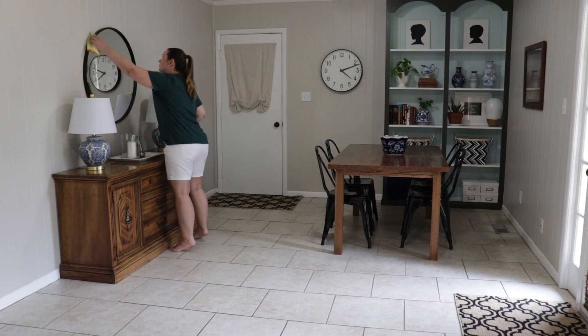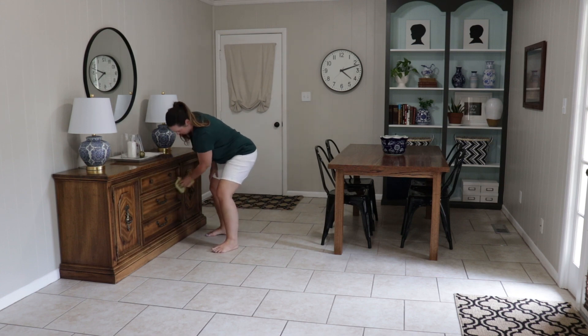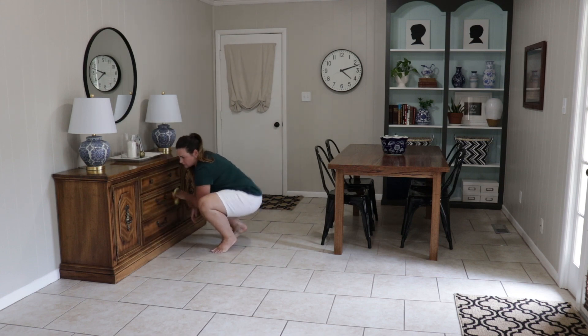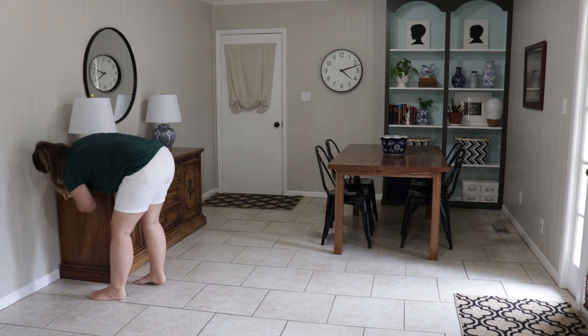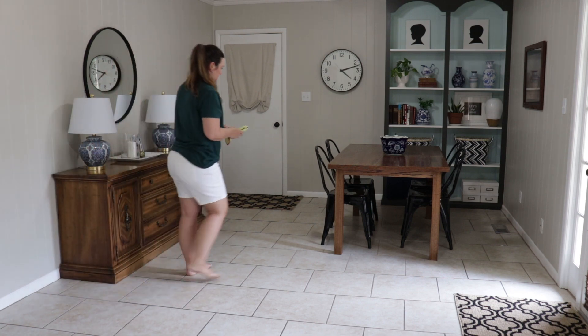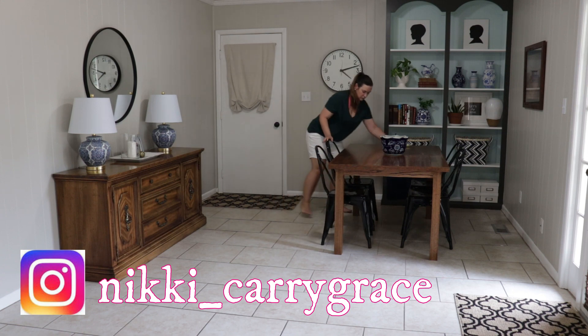All of our living areas and our master bedroom and bathroom are downstairs. My kids' bedrooms and bathrooms, they are upstairs and they typically clean those themselves. It's kind of been a nice thing for them to take that over. Mom does go up there every now and then, but most of the time when I say I'm going to clean my whole house, it really just means the downstairs.